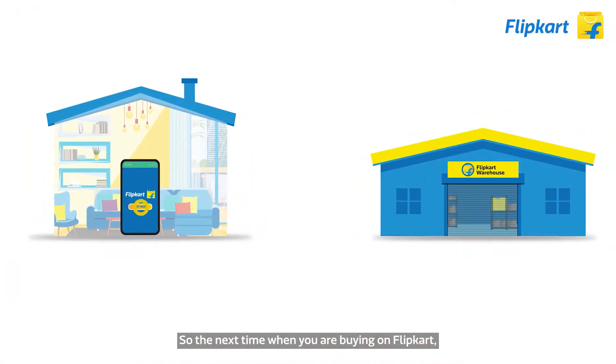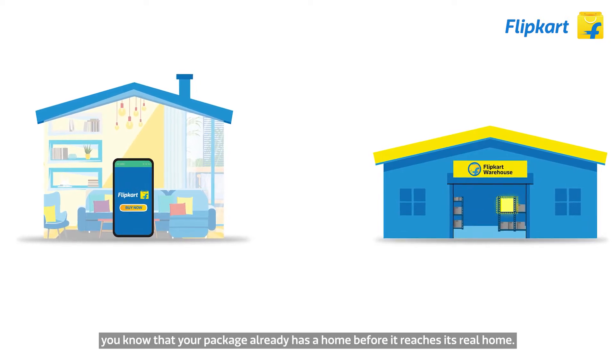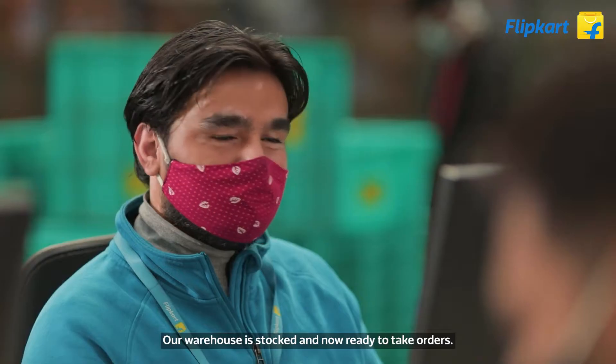So the next time you're buying on Flipkart, you know that your package already has a home before it reaches its real home. Our warehouse is stocked and ready to take orders.